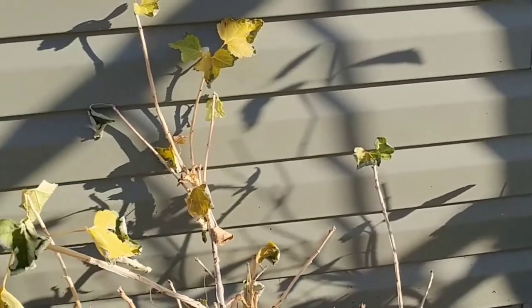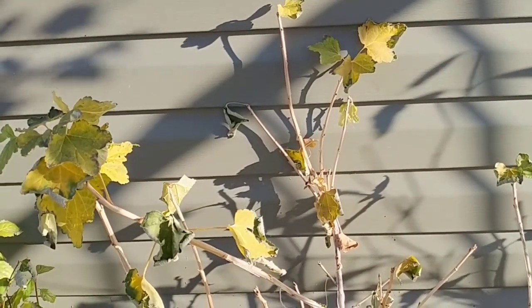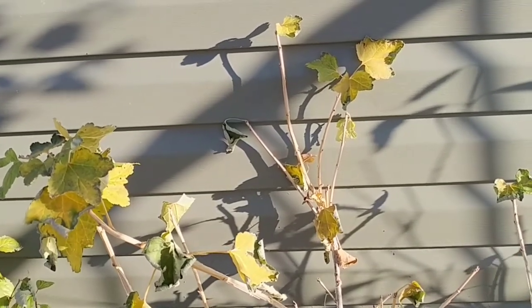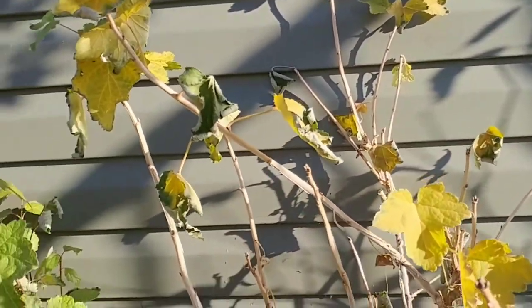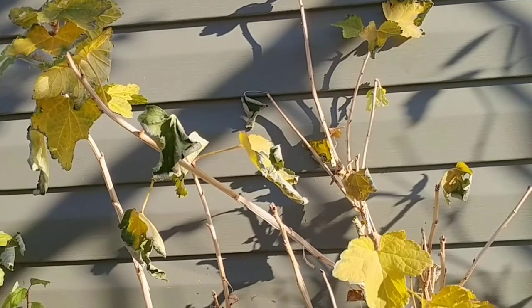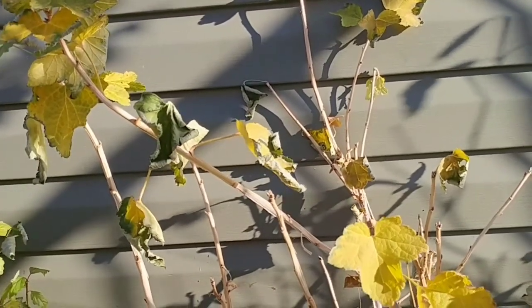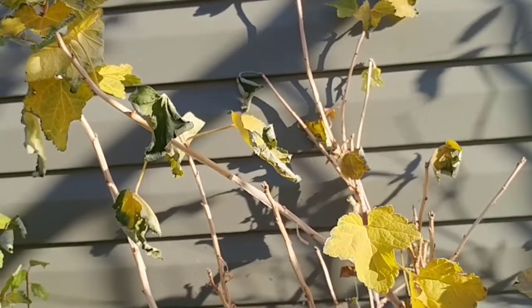But I will be trimming it again in the spring, if we're still here. I'll take off a whole bunch of the new growth, because they fruit on the old growth. So you get rid of a bunch of the new stuff in May — just try and keep it compact.